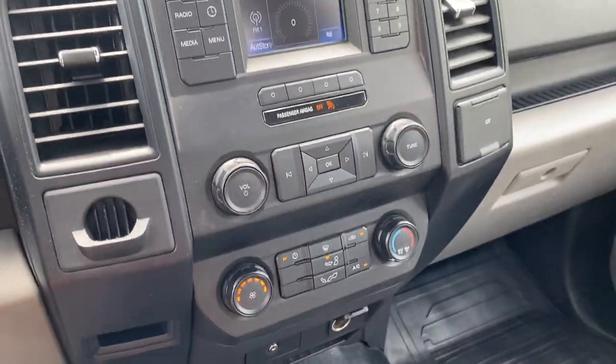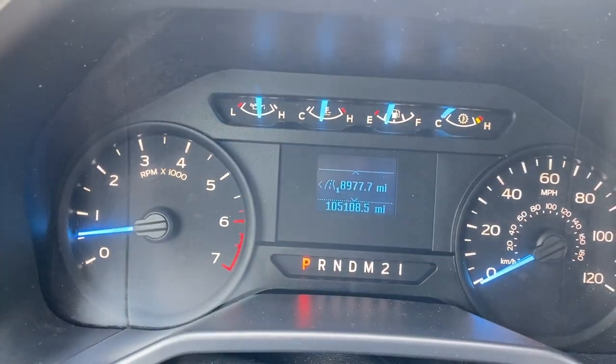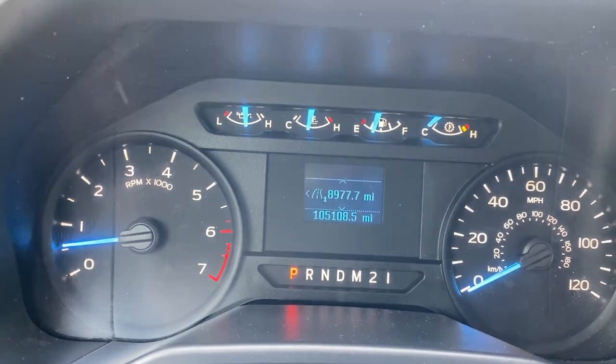As you can see, your radio does work, and AC and heat both work perfectly fine as well. You do have manual windows on both sides. It's got 105,108 on the odometer.